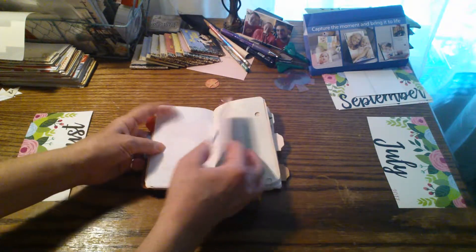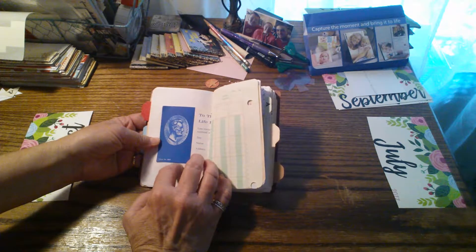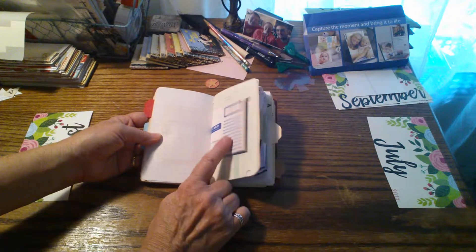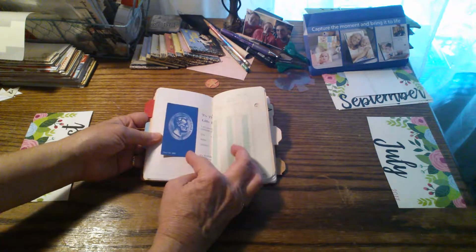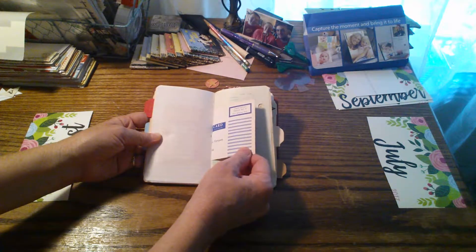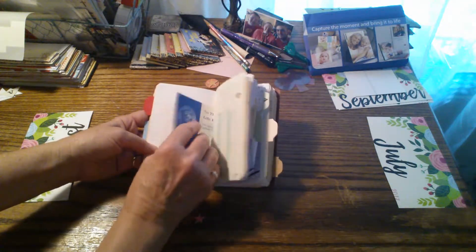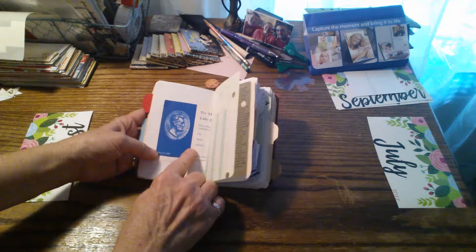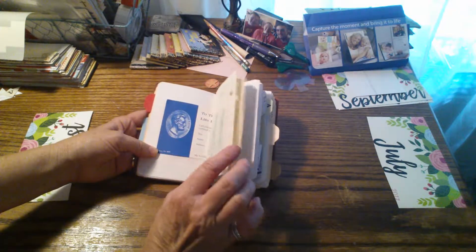This is an old piece of ephemera. I think it was in something I bought from a thrift store or an estate sale — it was tucked into a book I bought. So I stuck it in here because it is an old vintage piece of ephemera. It's like a sales-related card that was sent out in the mail. So I thought that was cool and stuck it in there just for fun.